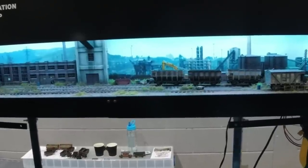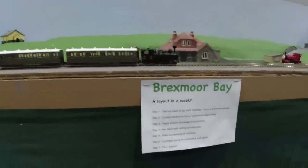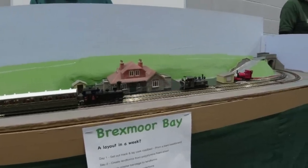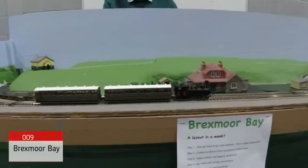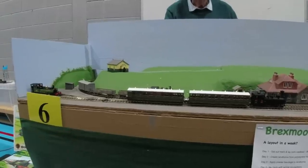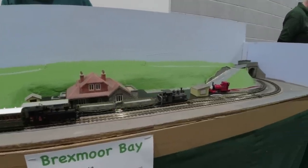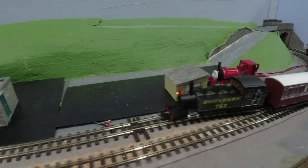You can't have one of these places without a good escape scene. We've done that in a year - day one, set out track and lay cork road bed. Day two, create landforms in polystyrene foam sheets. Day three, apply plastered bandage to landforms. Day four, lay track with wiring connections. Day five, paint surfaces and buildings. Day six, connect wiring to controllers and panel. And day seven, run trains! That's nice isn't it.